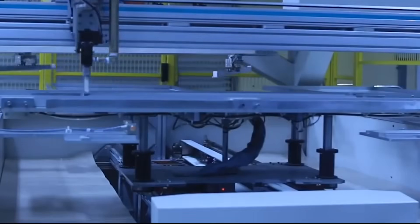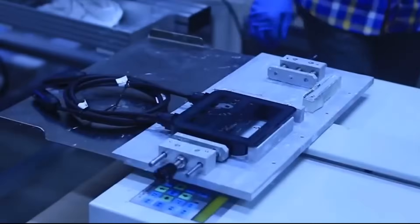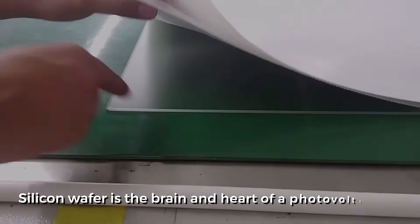Scientists then change the shape of these silicon ingots and turn them into silicon wafers, which are exactly like how it sounds — very thin slices of silicon. The silicon wafer is the brain and the heart of the photovoltaic cell.